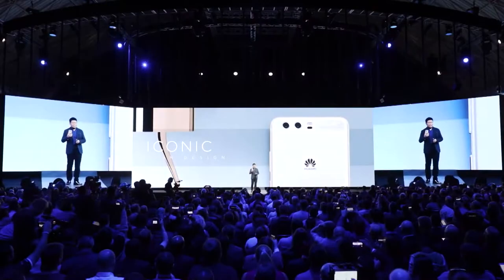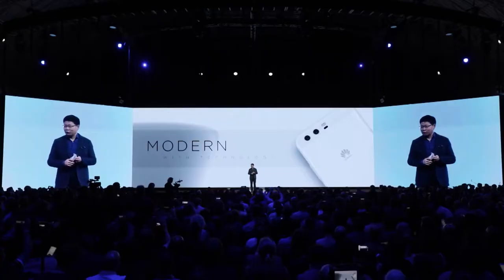Our P10 is iconic with a Leica dual camera with laser focus. Our design is modern with advanced leading technologies. We call it the Hyper Diamond Cut Finishing.